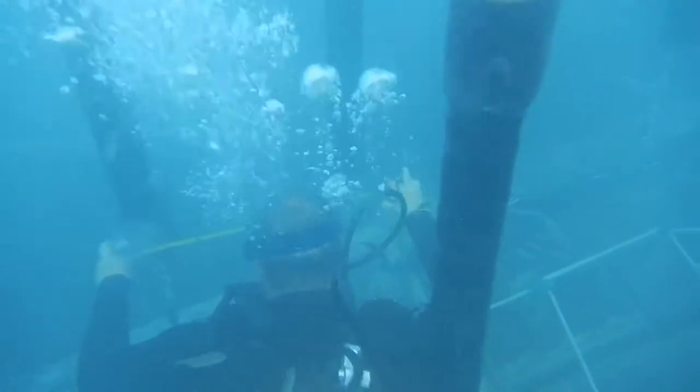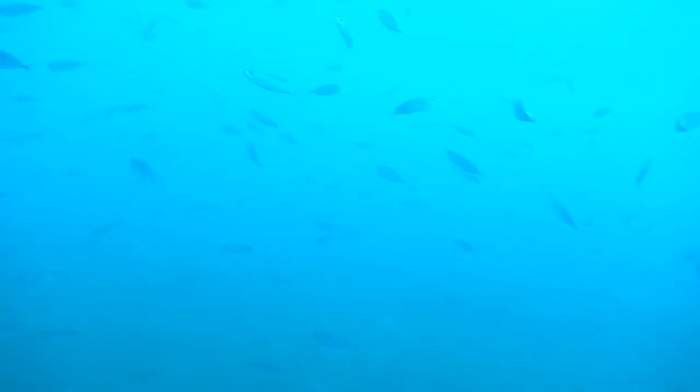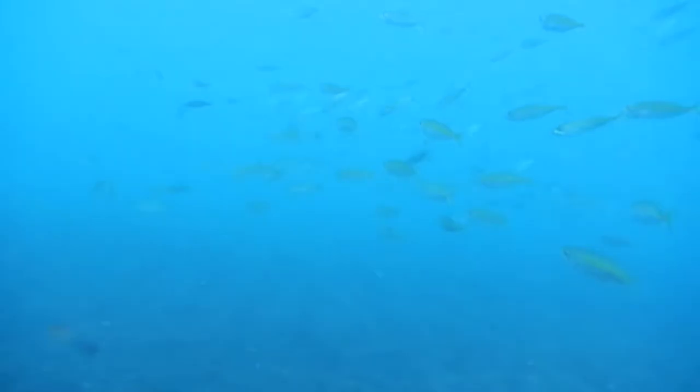In the sea, deep sandbanks can move around in a matter of hours, which makes it extremely difficult, but not impossible, to anchor anything to the seabed.